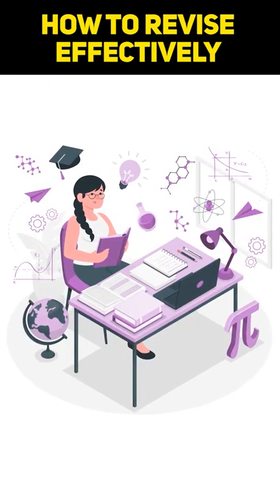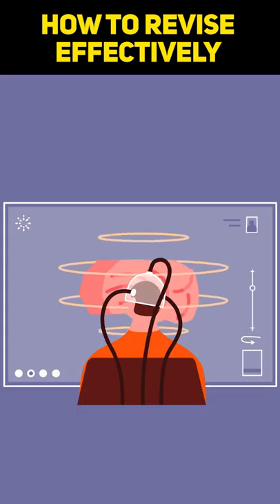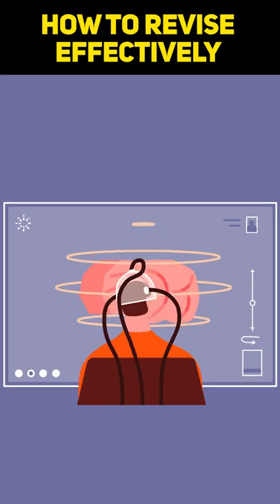Tip 4: Read aloud. Reading aloud helps in understanding what you have studied better and will also allow you to memorize things for a longer period of time.